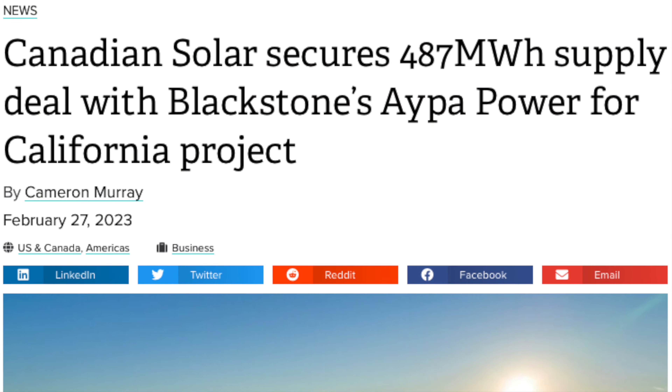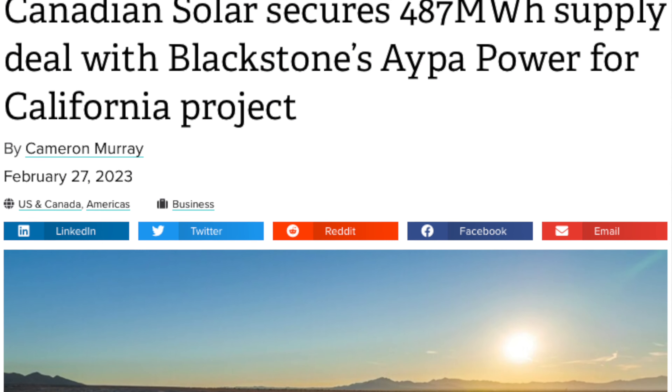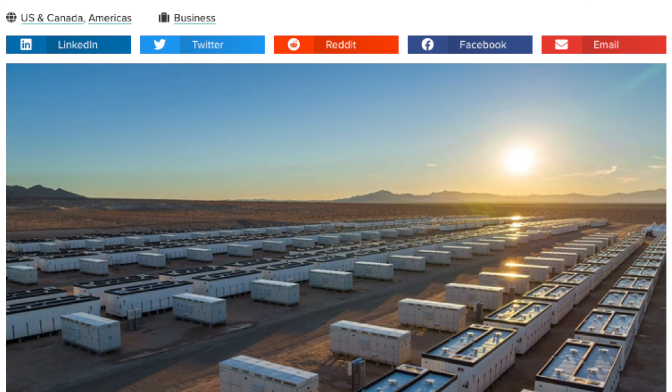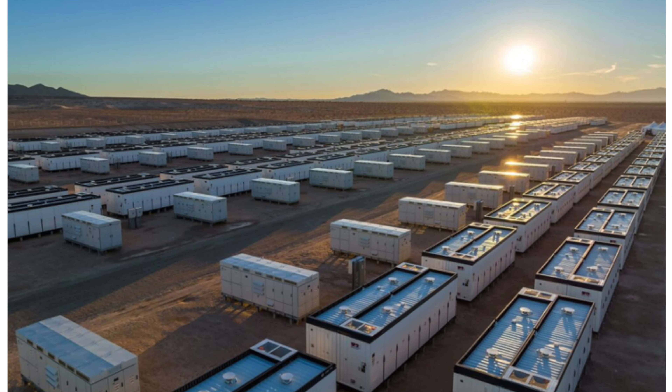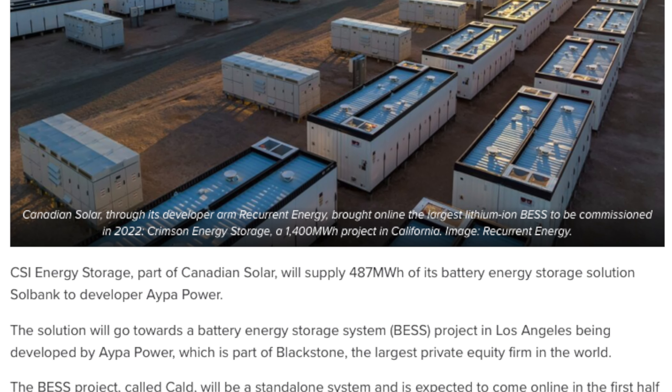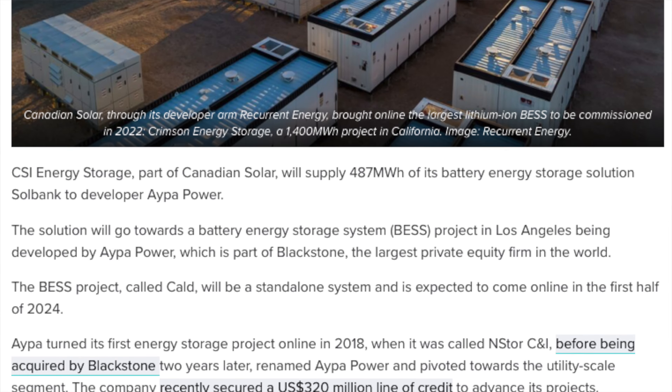Recently, Canadian Solar was awarded a 487 megawatt hour battery energy storage system site in Los Angeles County. That is a massive deployment of batteries on the grid and is going to be very important moving forward under the solar building program.